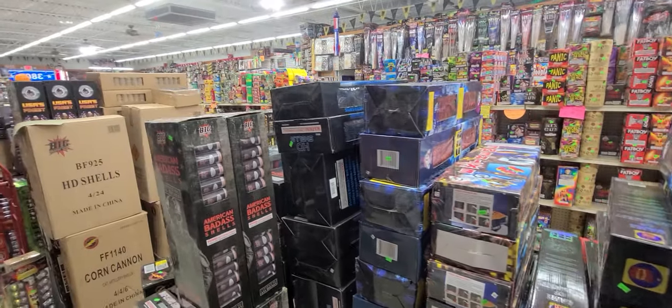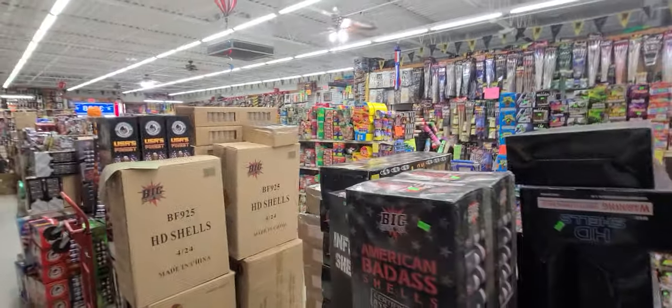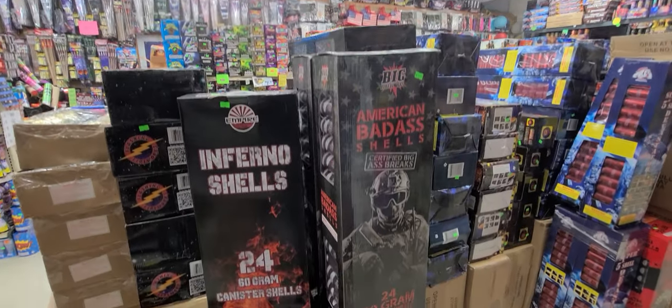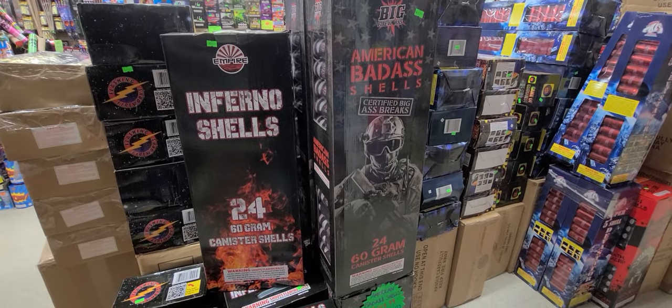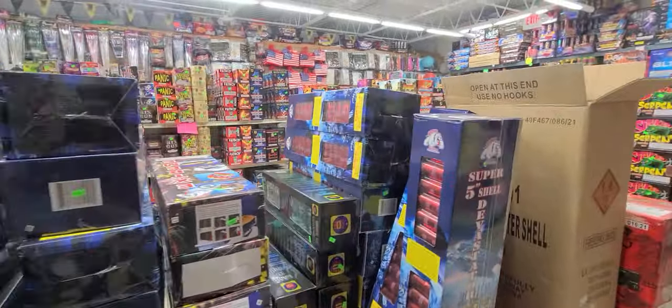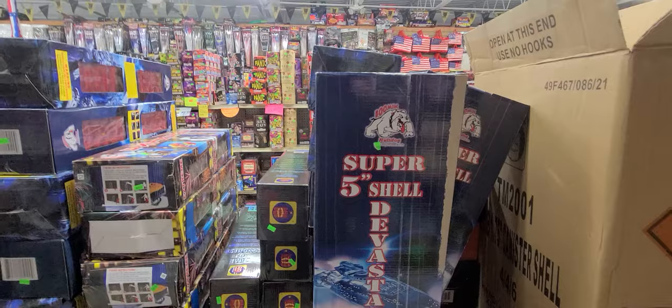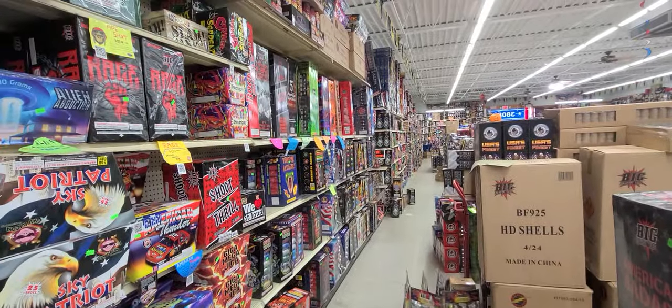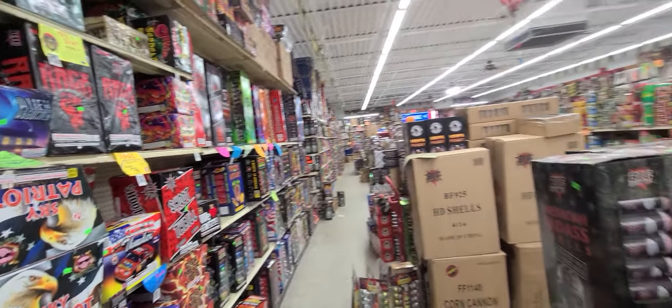All right, we are back at the Superstore in Grand Rapids. We are going to be doing — oh, that looks so cool — some artillery shells: 5-inch, we got 6-inch down there somewhere, we got ball shells, we got peanuts, we got all the types.